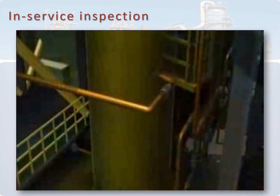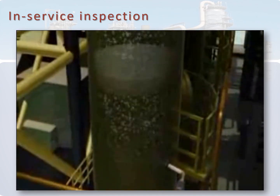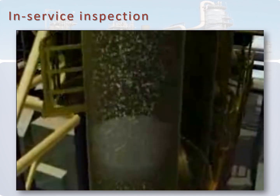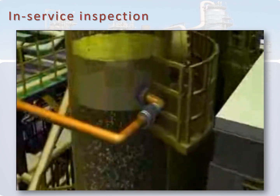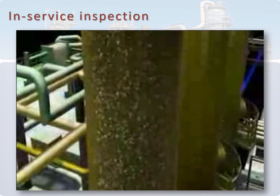This video shows an animation of a pressure vessel in service. So we have to do external, internal, or on-stream evaluation, or any combination of the three, in order to assess the condition of the pressure vessel.